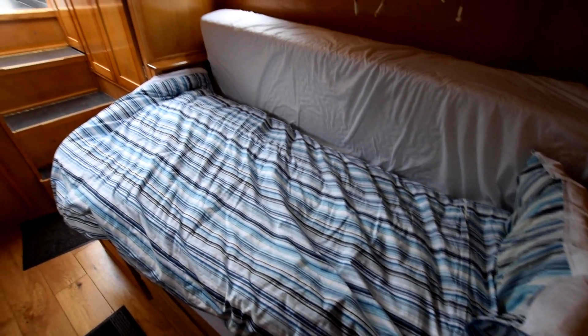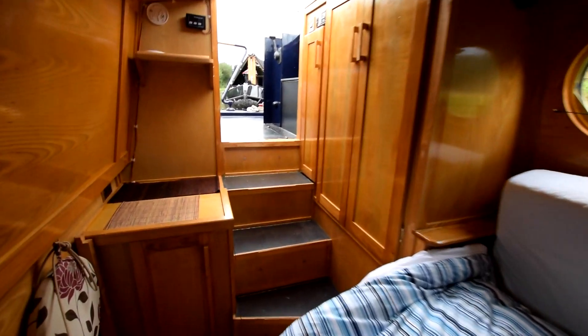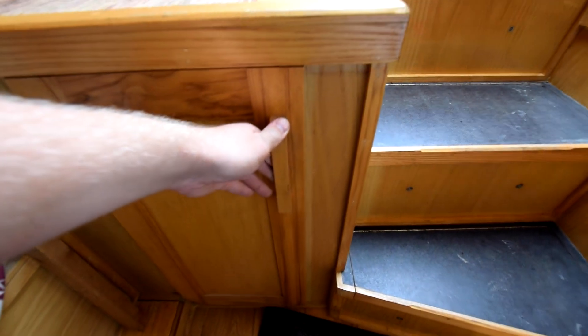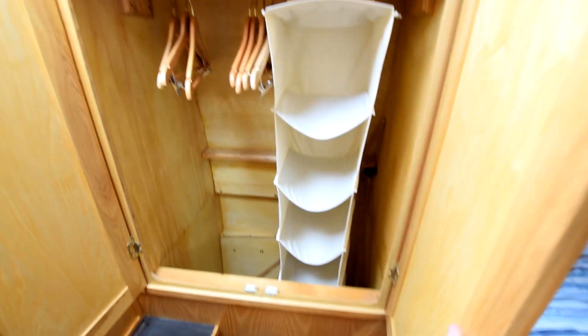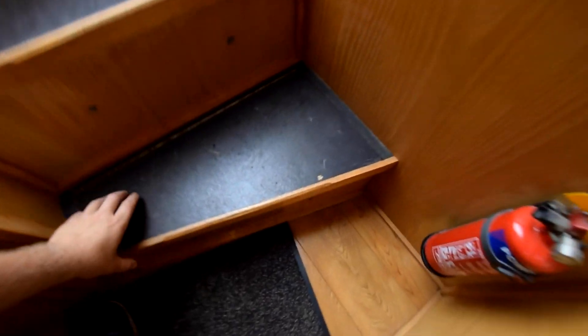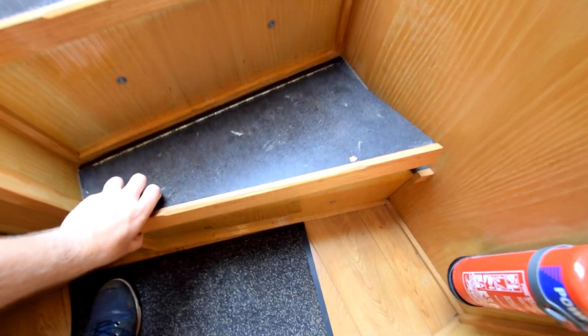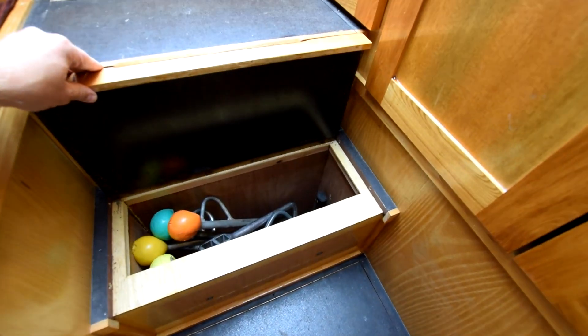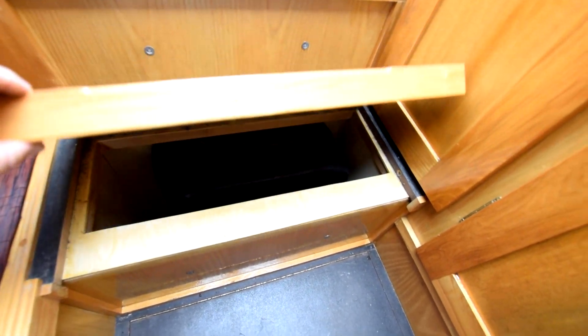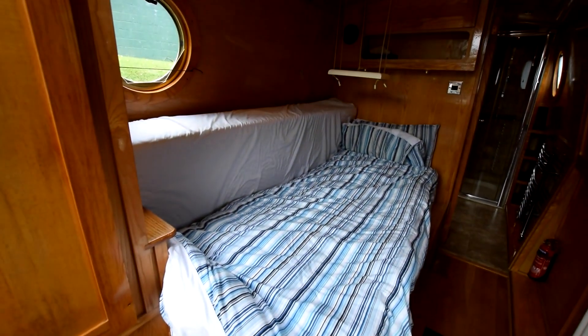The current owner installed an ingenious little shelf for putting your tea or coffees on in the morning — by day it folds up, and you drop it down when you need it. It could hold a laptop or whatever really. There are cupboards either side of the steps, a very good-sized wardrobe with a shelf above, and storage under the steps as well. Plenty of storage on this boat.